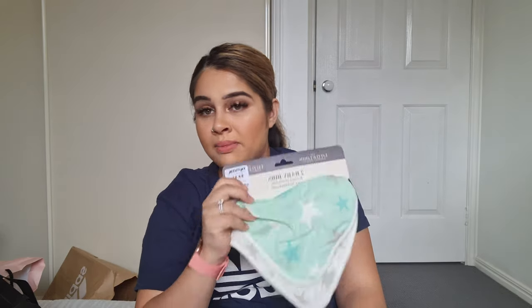Last few things — I have a baby bib, which she won't need right away. I got that from TK Maxx. And there's the bassinet mattress cover — not the most exciting item, but necessary.